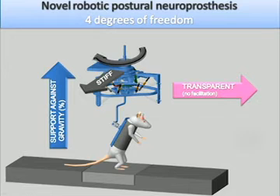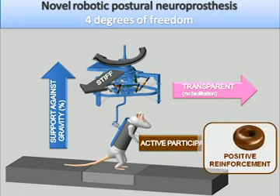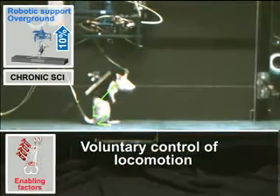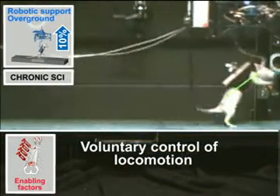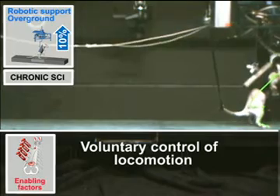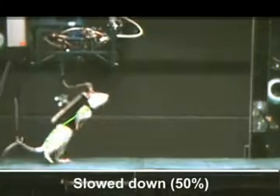We exploited this robot to force the rats to use their hind limbs in order to walk toward their food reward. After five to six weeks of training, the rats voluntarily initiated bipedal locomotion and produced full-weight bearing hind limb locomotion over ground.